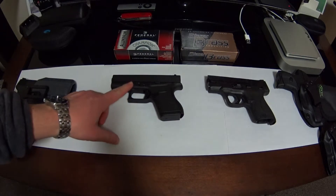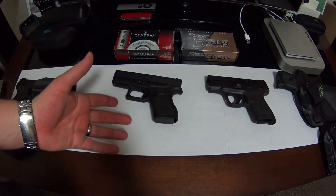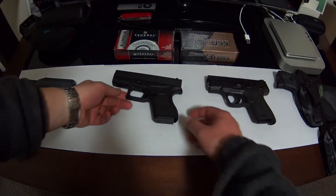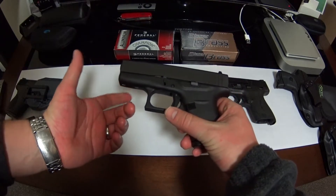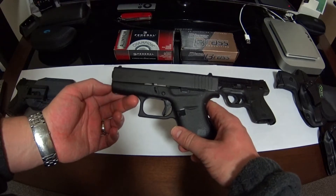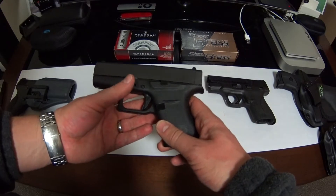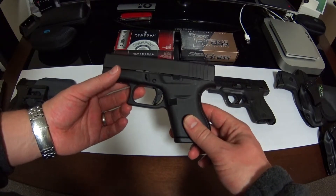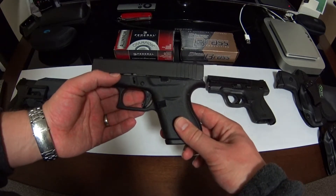I picked this Glock 43 up for $399 with the blue label discount, and the place I purchased it from gave me an extra 5% off that price as well. Anything under $400 for an excellent carry gun is a great price — I don't think you're going to go wrong. You can pay a lot more for a lot worse options.